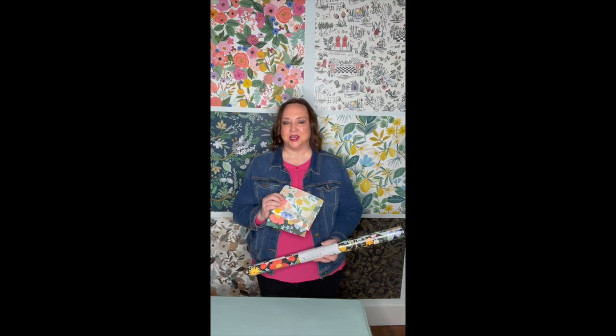Bramble Garden is next in the 2023 Rifle Peel and Stick Wallpaper Collection. I love this one. It's very reminiscent of a traditional style wallpaper. It has the floral, it has the kind of mirrored imaging, but it looks super current because of course it has that rifle charm.